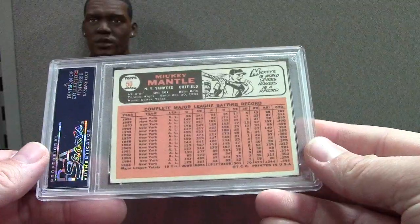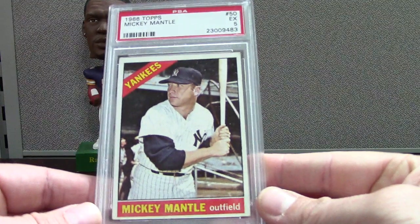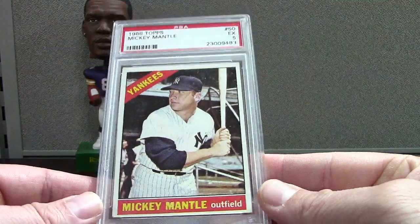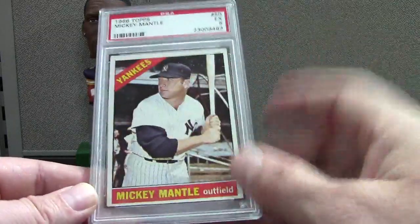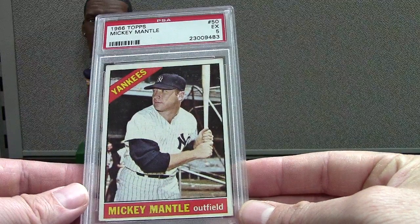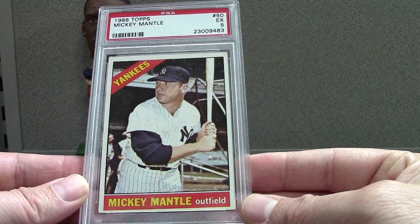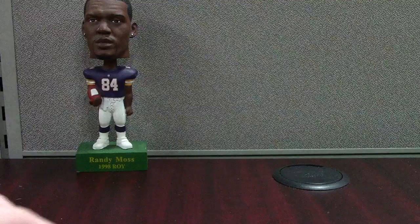66 Topps Mantle five — this was like a hundred bucks. I already have a six of this card, so I'll just keep this one as a backup. 66 Topps fives look pretty nice sometimes; the corners are a little pushed in on the fives most of the time, but this is still a nice example. For vintage, fives and sixes are fine. If you've seen what the ones and twos look like, you have a lot more respect for the five.